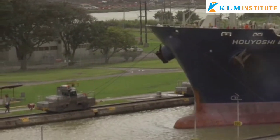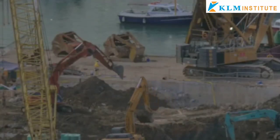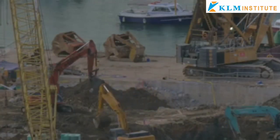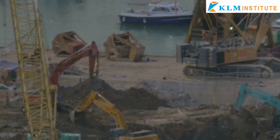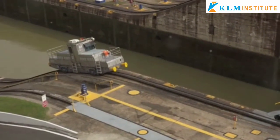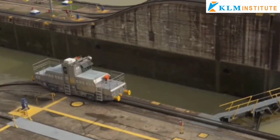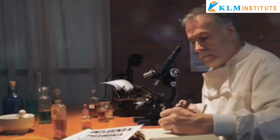Building the canal was no easy feat. Engineers faced tremendous challenges, including excavating millions of cubic yards of earth to create a passage through the rugged terrain. The innovative lock system, which lifts ships over the isthmus, is a testament to the advanced engineering of the time.